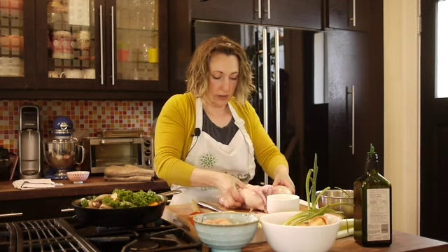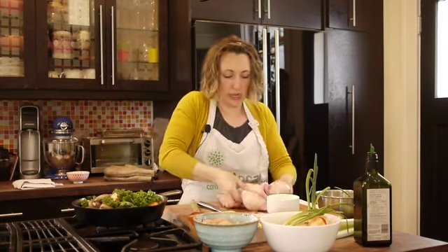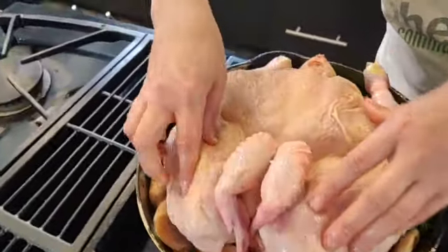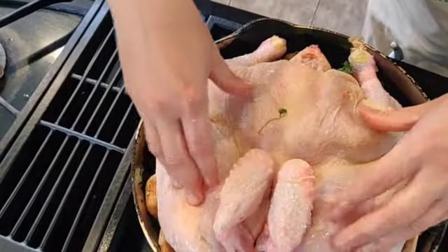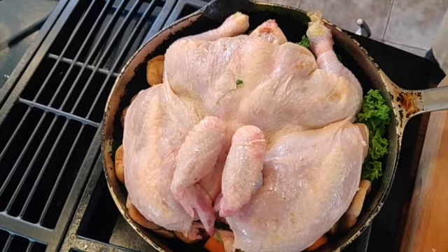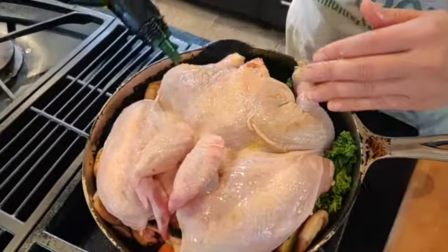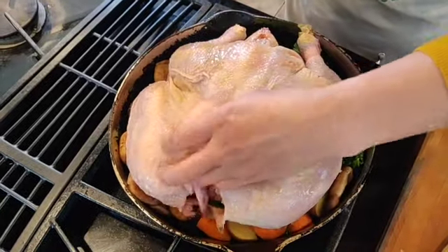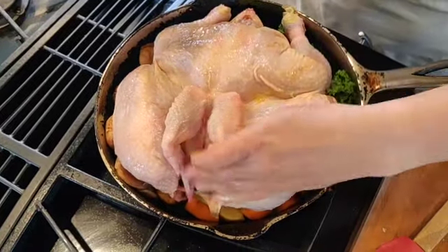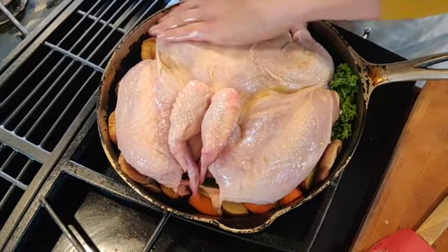I'm going to put this on top of our vegetables that aren't cooked through but are just heated up and caramelized a bit — nestle this guy right on top. If you're doing it on a baking sheet, you'll want to make sure the vegetables are spread out evenly underneath the chicken. I'm going to rub some olive oil over the outside of the chicken — this also helps crisp up the skin. Make sure you get it into the nooks and crannies around the wings because those will be tasty little treats.